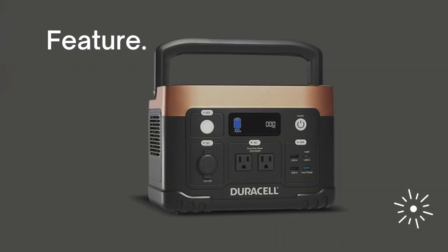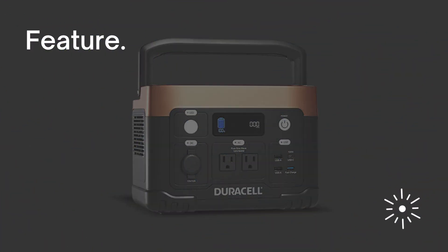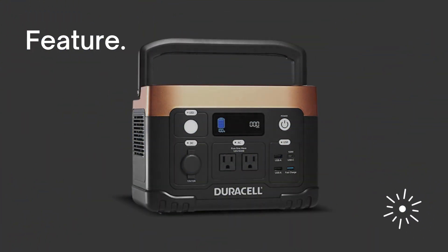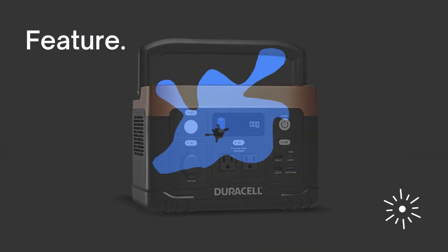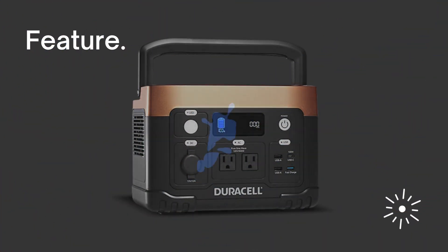Stay tuned until the end. This innovative feature sets the Daracel 500W backup solution apart from the competition — prepare to be amazed by the convenience it brings to your life. And last but not least, Feature 3. This feature alone makes the Daracel 500W backup solution a must-have for every household.